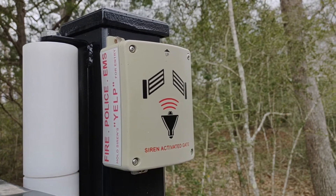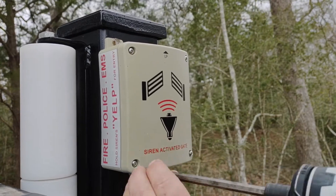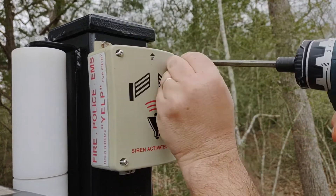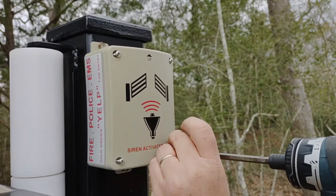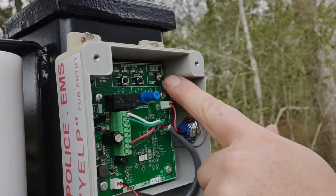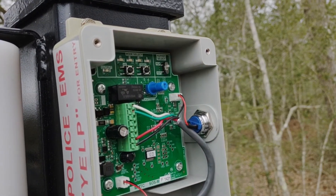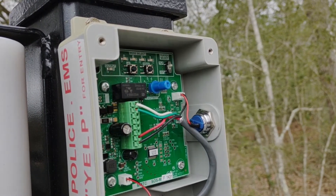If your customer complains about the gate holding open — especially if they mention that their lawn man comes over and suddenly the gate won't close again — come in here and check on these siren sensors. Sometimes the yelp switch isn't turned on, so it's set to standard, which means basically any high-pitched sound will set the gate off, including airplanes.